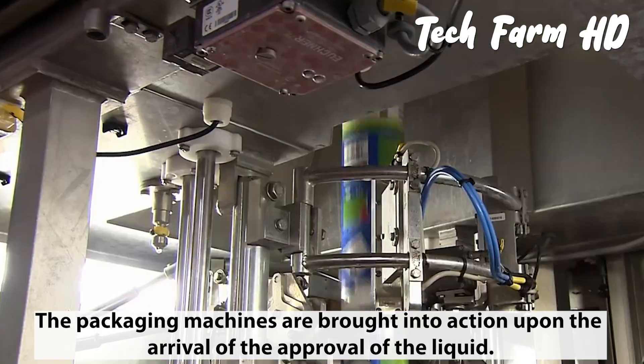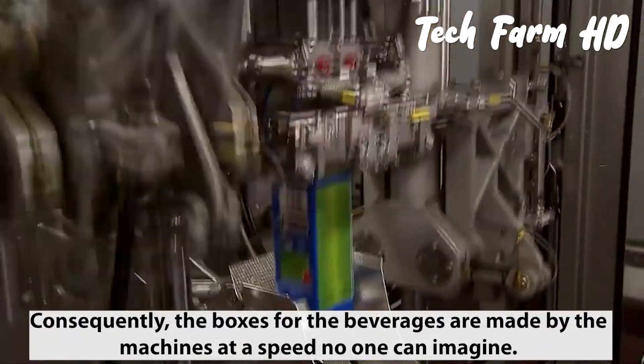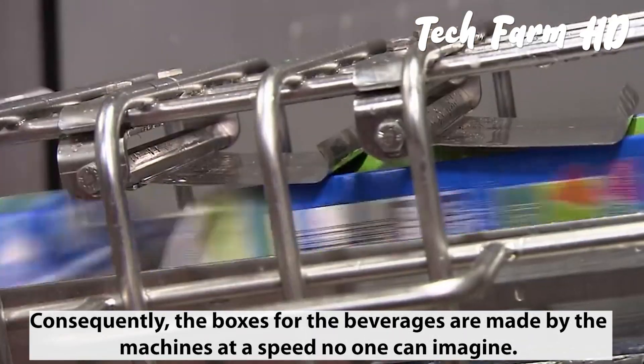The packaging machines are brought into action upon approval of the liquid. Consequently, the boxes for the beverages are made by the machines at remarkable speed.